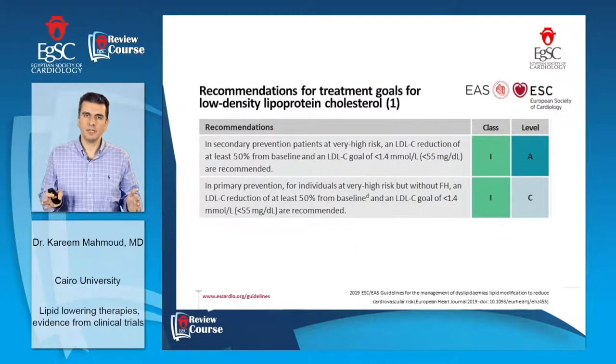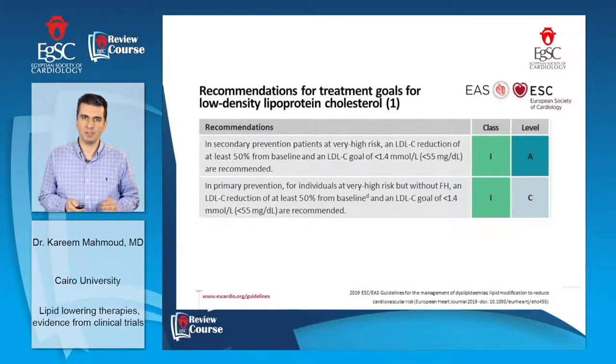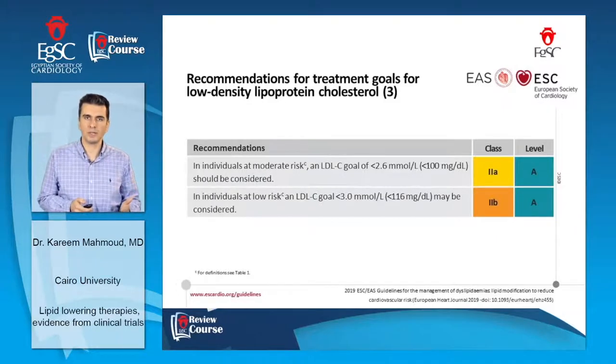These trials shaped the current 2019 ACC guidelines on dyslipidemia. Secondary prevention patients are considered very high-risk, and LDL reduction should be at least 50%, targeting a value less than 55 mg/dL. In primary prevention very high-risk patients, a similar target should be achieved. For high-risk patients, at least 50% LDL reduction is needed, reaching less than 70 mg/dL. For moderate-risk patients, the target value is less than 100 mg/dL.